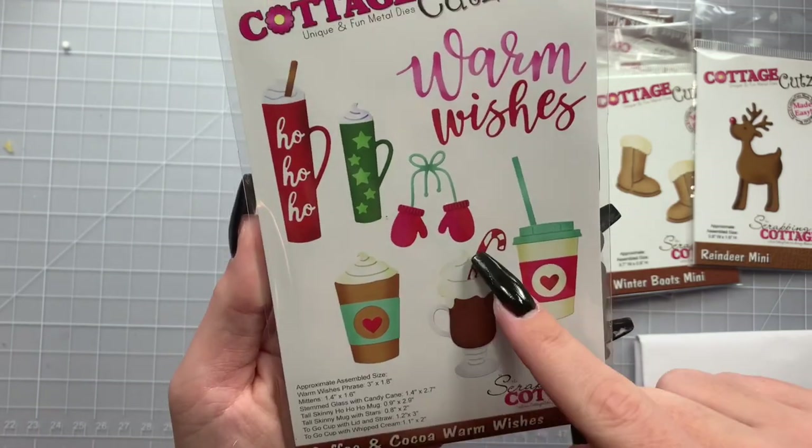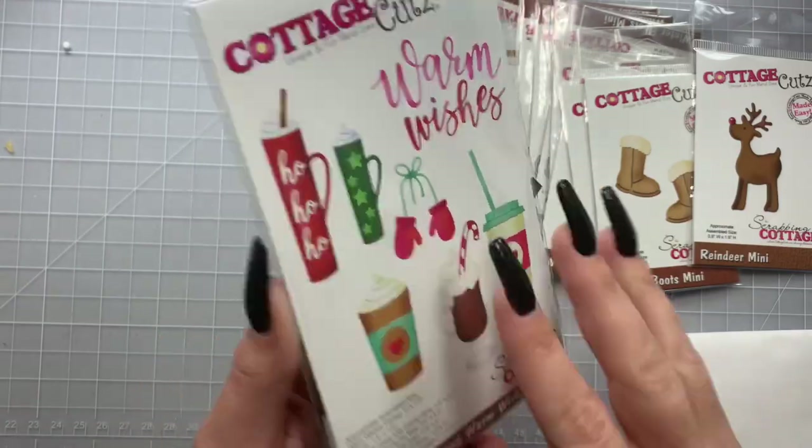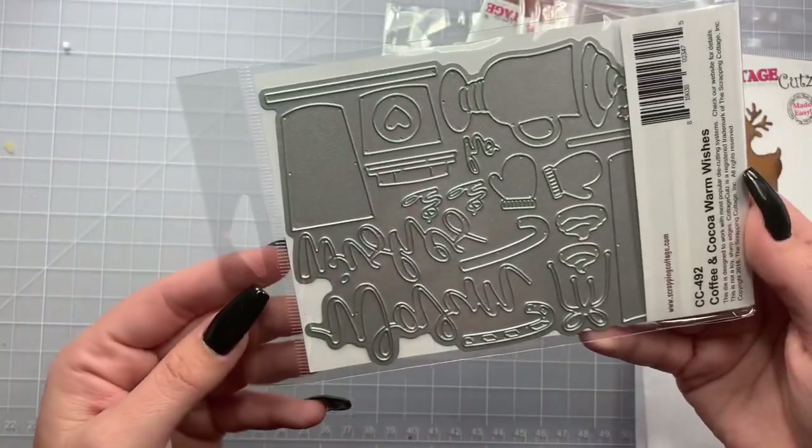Look at this little glass one with the candy cane and the mittens — I love the font of 'Warm Wishes.' You get all of those, and as you can see they're right here.